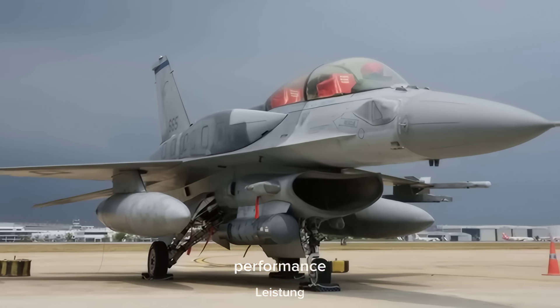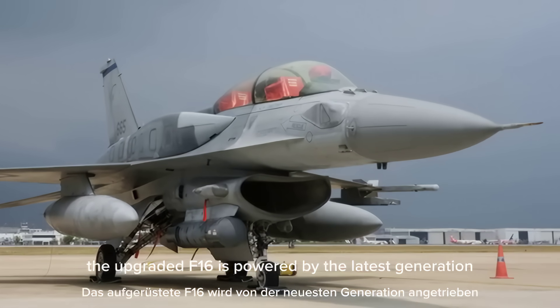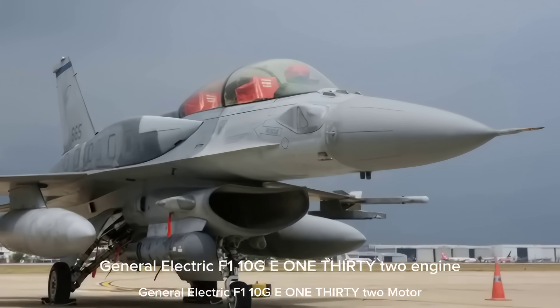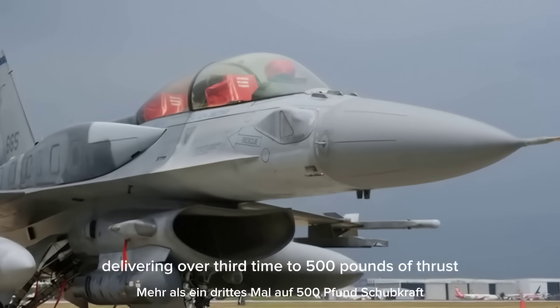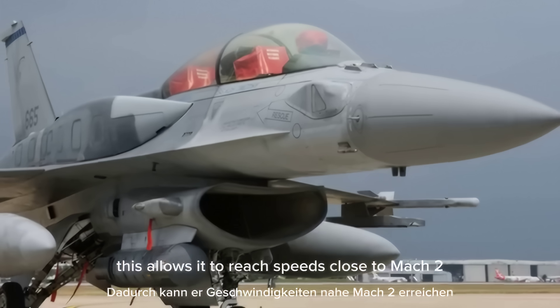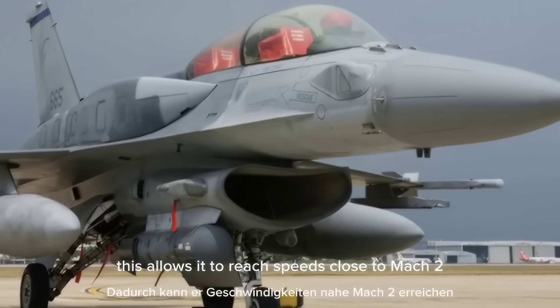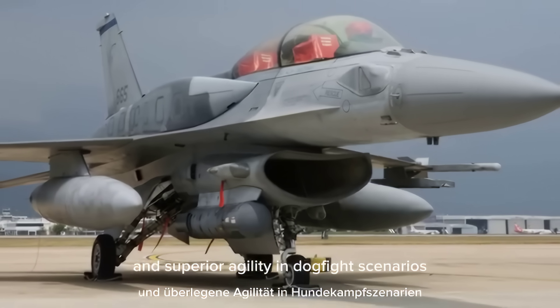Performance. The upgraded F-16 is powered by the latest generation General Electric F-110 GE-132 engine, delivering over 1,500 pounds of thrust. This allows it to reach speeds close to Mach 2 with rapid climb rates and superior agility in dogfight scenarios.